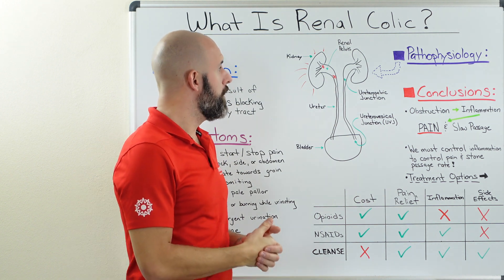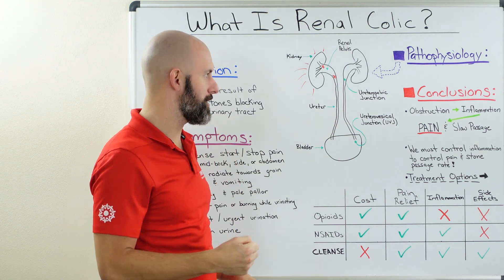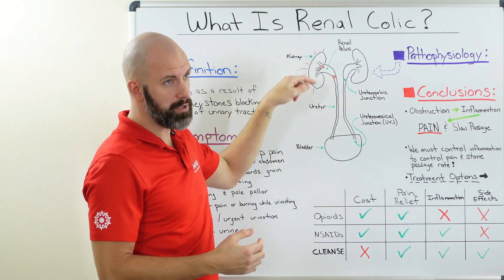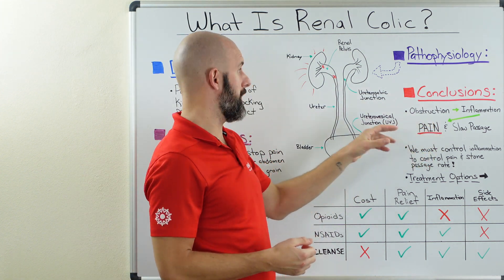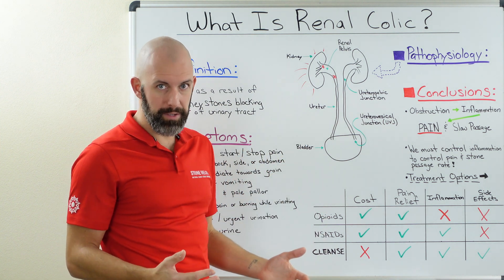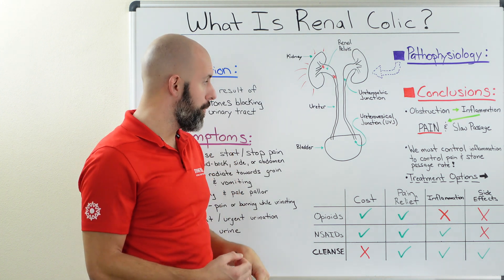So what can we learn from what's occurring in the body, and how do we leverage this to help manage the process while passing a kidney stone? Quick recap: an obstruction leads to inflammation — the body recognizes something is wrong and produces inflammation to try to repair itself. That's the natural response, but this inflammation leads to pain because of swelling, backup in the kidney, and highly sensitive nerve endings. We also have slow passage to contend with. To battle this, we need to control inflammation in order to reduce pain and increase the rate of stone passage.